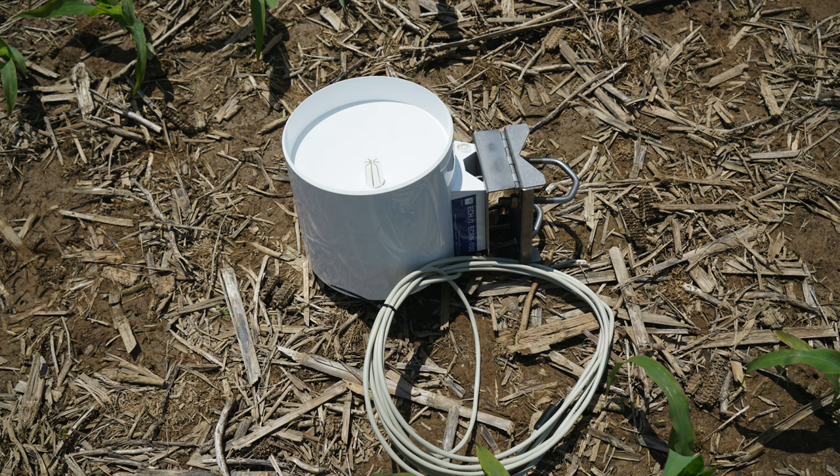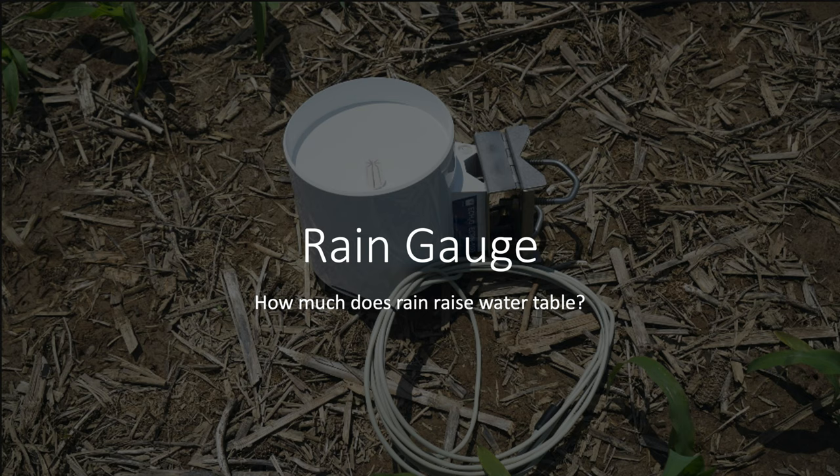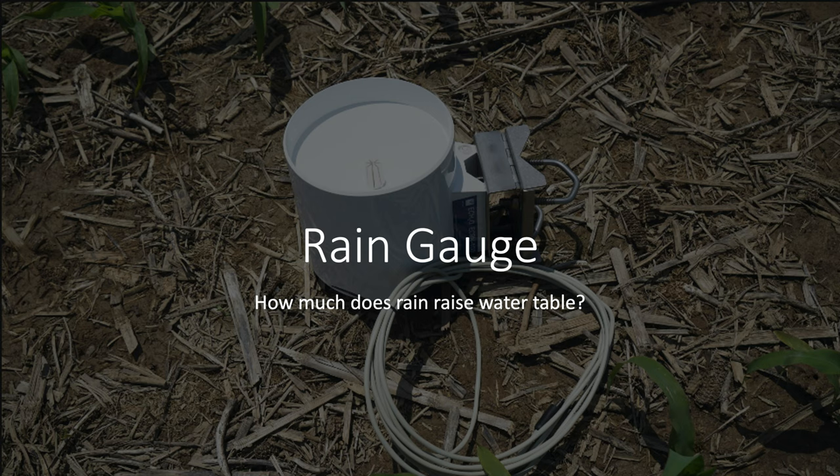A final sensor we're going to use is a rain gauge that lets us know how much rain is being applied. We'll be able to look at things like how much a half-inch rain raises the water table, and if there's no rain for a period, how fast the soil is drying out. Rainfall is the main driver of when we're wet and dry, so we want to measure that to understand soil moisture and water table levels. All these measurements will be stored in a data logger at 15-minute intervals, and a cell antenna inside the data logger will send those measurements to the cloud where we can access them via the web.